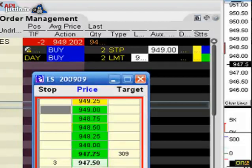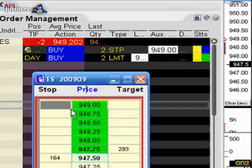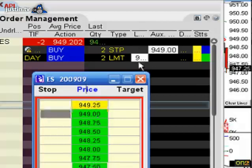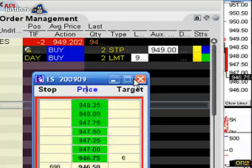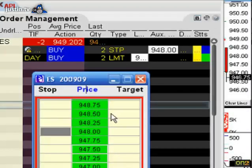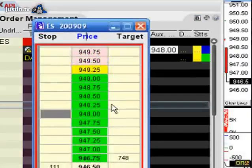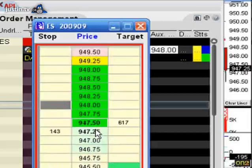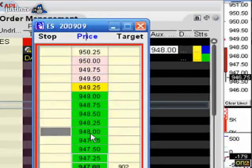There's the trailing stop on Bracket Trader — it just kicked in at 949, so we're break-even plus one on that. It's trailing it down. See, it's two points in the money now. The target's down here — notice it's trailing it down.